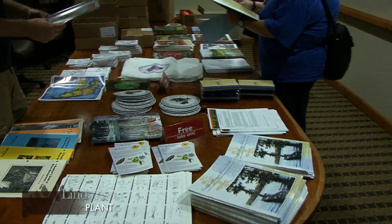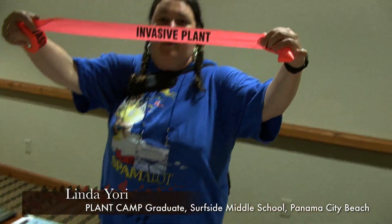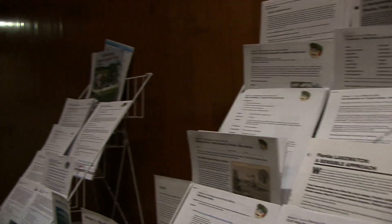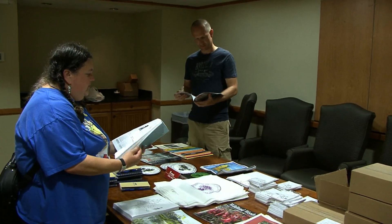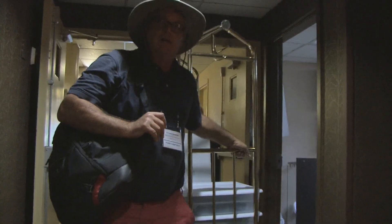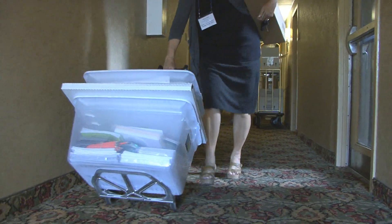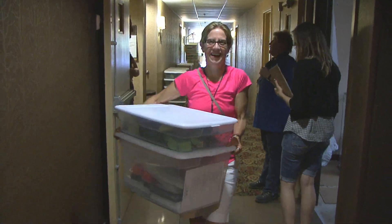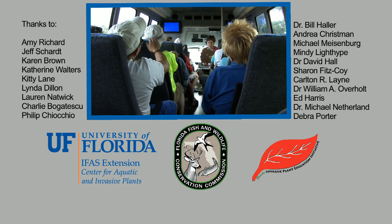Lakeville has let my students hit the ground running with real-world activities, technical reading and technical writing that fit right in with the Common Core. The materials are first-rate and ready to go. All materials and curricula distributed at Plant Camp are routinely updated to meet current Florida Department of Education standards. Teachers attending Plant Camp earn 32 professional development points.